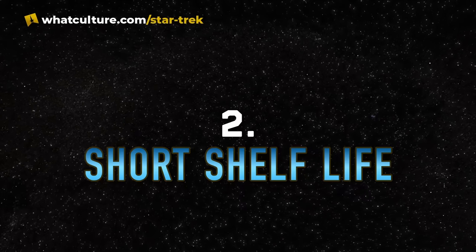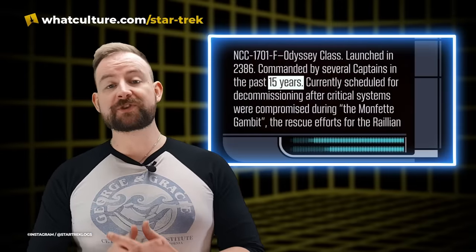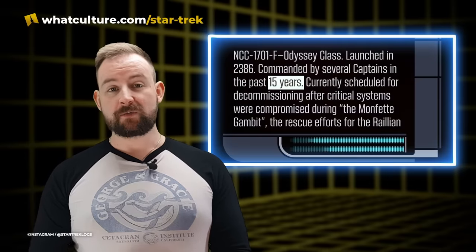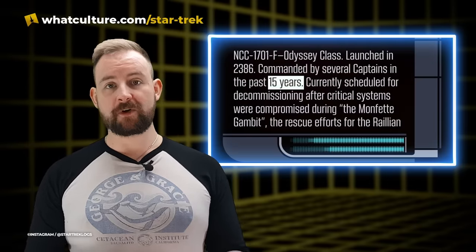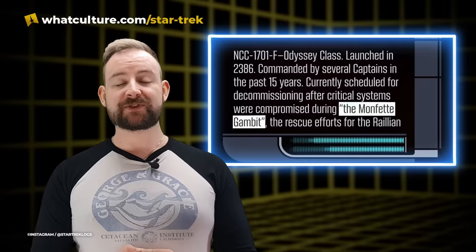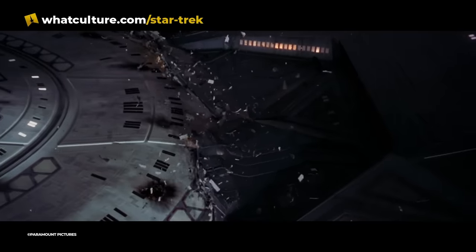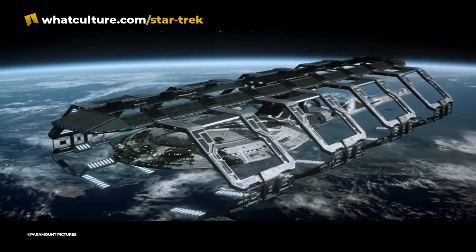Number two: Short Shelf Life. According to Star Trek Picard, the NCC-1701-F was only in service for about 15 years. It was being decommissioned in 2401's Frontier Day following a disastrous Borg gambit that saw a catastrophic ship-wide systems failure. It was deemed easier just to decommission the ship than to repair it. If that sounds like a short life, consider that the Enterprises A, B, C, D, and E all came in under that 15-year lifeline.